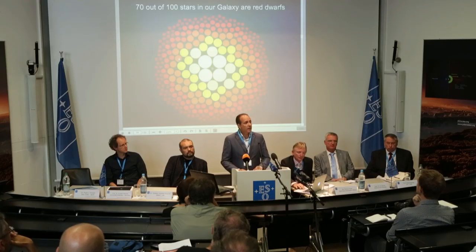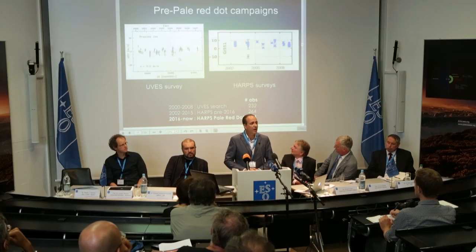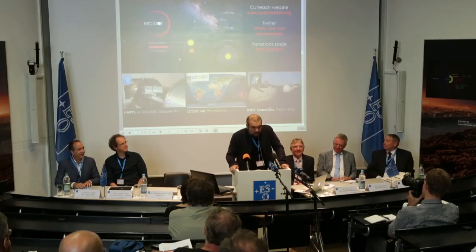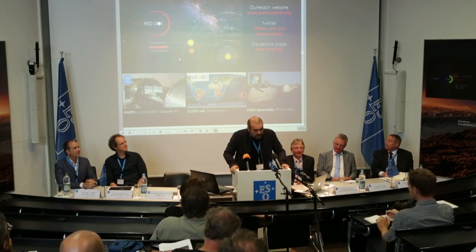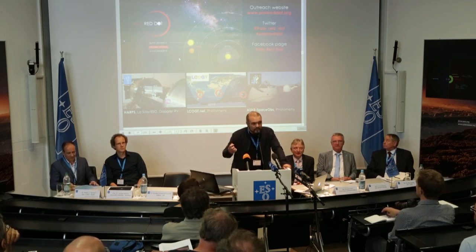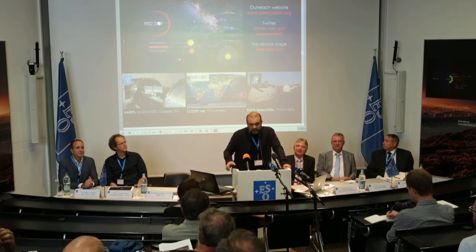As an example, Proxima Centauri is just about one-tenth of the mass and radius of our Sun, and we gathered more than 500 data points in three different surveys of Proxima Centauri. So we have found a terrestrial planet orbiting Proxima Centauri. It is the nearest exoplanet we will ever find because it is the nearest star to the Sun, and we are very excited about it. We had this Pale Red Dot campaign, which has been a specially designed experiment.